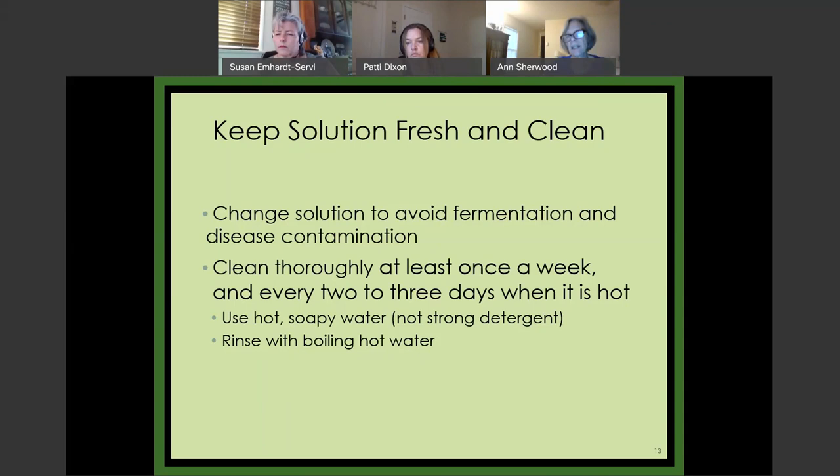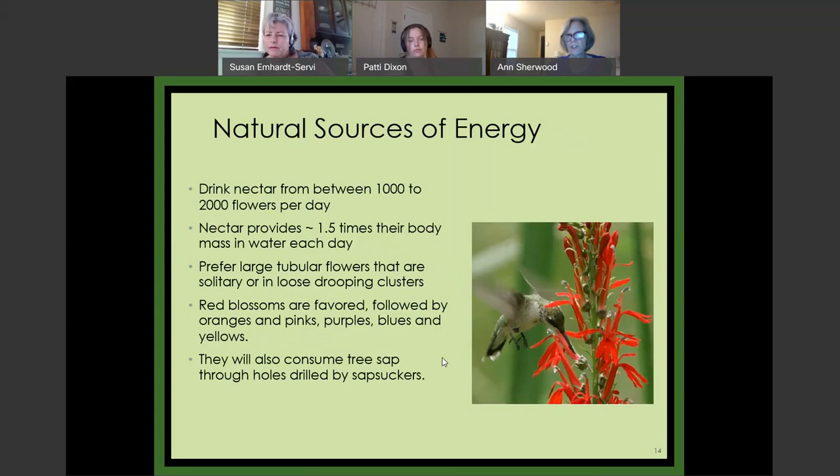It's not hard to do — take the feeder down, dump out the old nectar, slosh it around in hot soapy water using just one drop of biodegradable detergent, rinse it really well with tap water, then fill it with boiling water and let it cool. That should kill most things. And you want to have natural sources of energy as well.